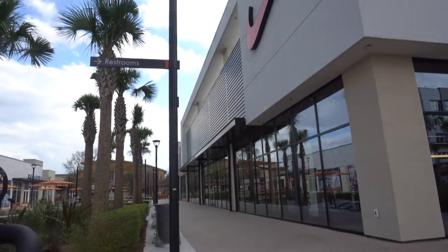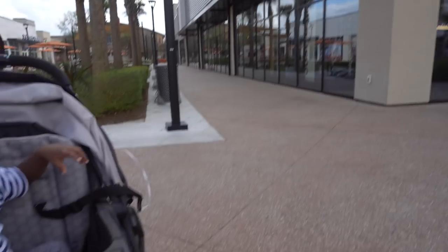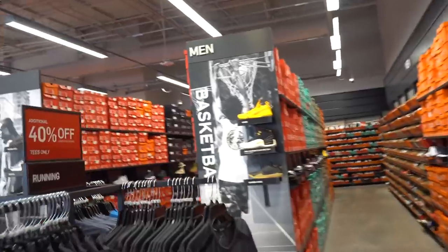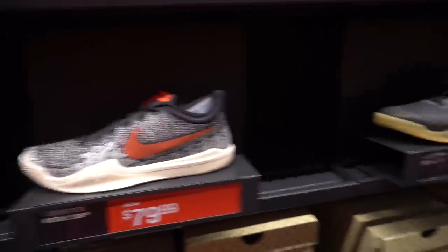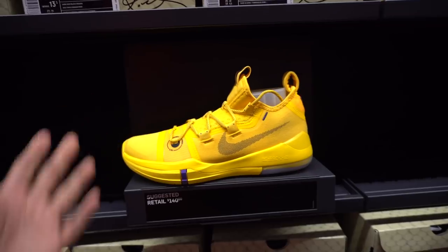We outside the Nike outlet - we about to go inside and see what we find. I'm not sure what to expect. Yo, they got a lot of good stuff in there. I'm gonna show y'all a few things, check it out. Gator t-shirt, Gator tank top, Gator hoodie, more Gator hoodies, even the logo joint. Look at the end cap - nothing but slides so far. You got some SBs, some Kobes, more Kobes. You got the canary yellow Kobes - the big birds - $140.